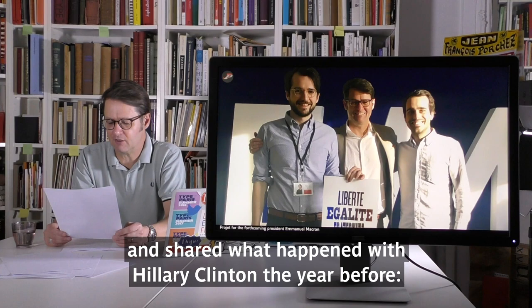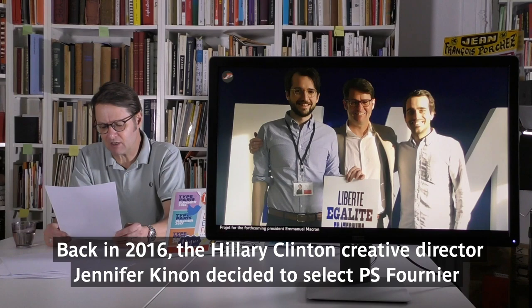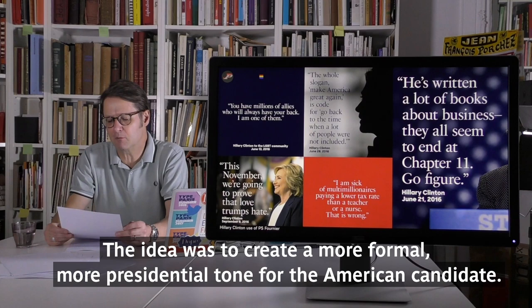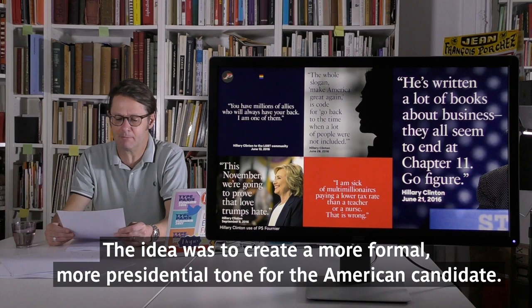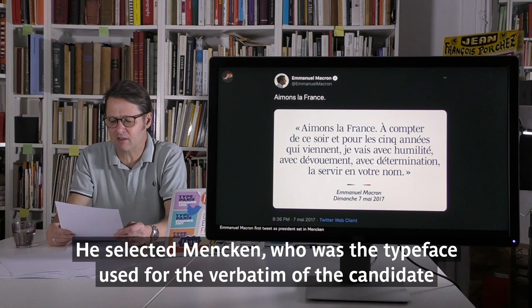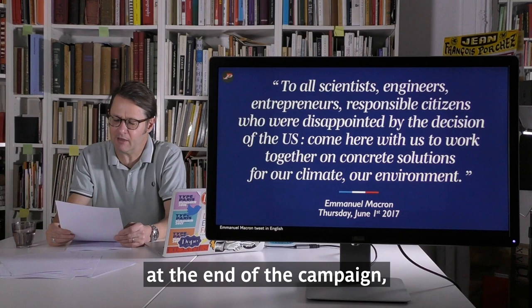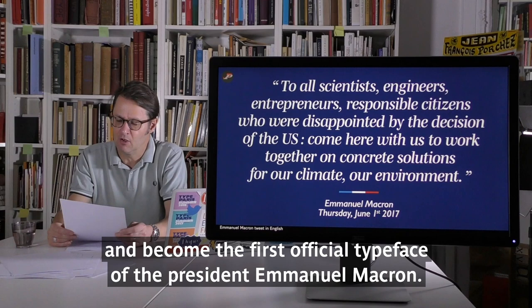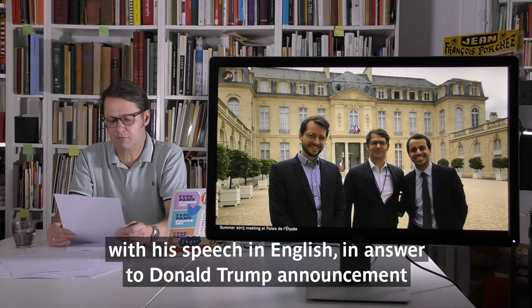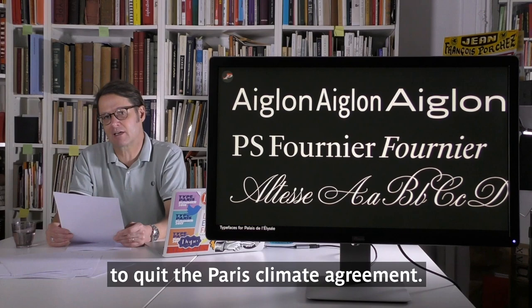I met the small team at En Marche HQ and shared what had happened with Hillary Clinton the year before. Back in 2016, the Hillary Clinton creative director Jennifer Keenan decided to select PS Fournier in addition to the sans-serif designed by Lucas Sharp — the idea was to create a more formal, more presidential tone for the American candidate. Two weeks later, via Telegram, Thibaut asked me to send tests featuring various serif typefaces. He selected Mencken, which was used for the verbatim of the candidate at the end of the campaign, and became the first official typeface of President Emmanuel Macron — the one used for the famous 'Make Our Planet Great Again' message published just before midnight on 3 June 2017, in answer to Donald Trump's announcement to leave the Paris Climate Agreement.